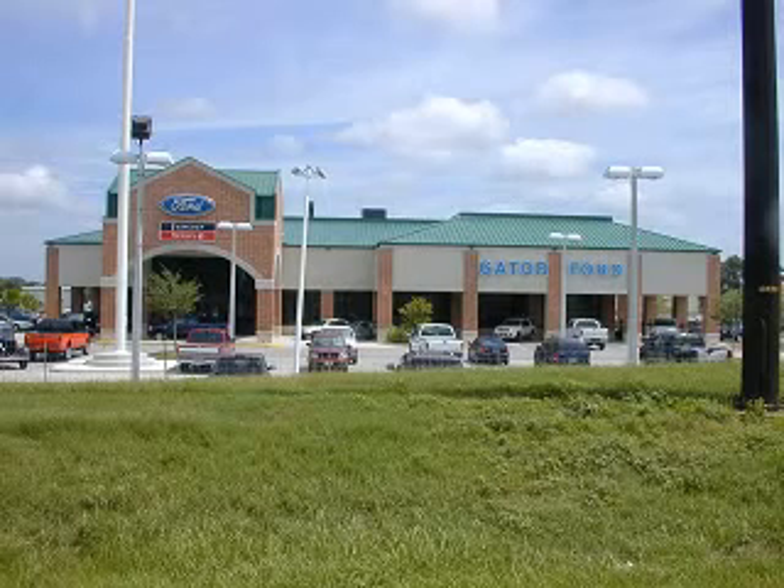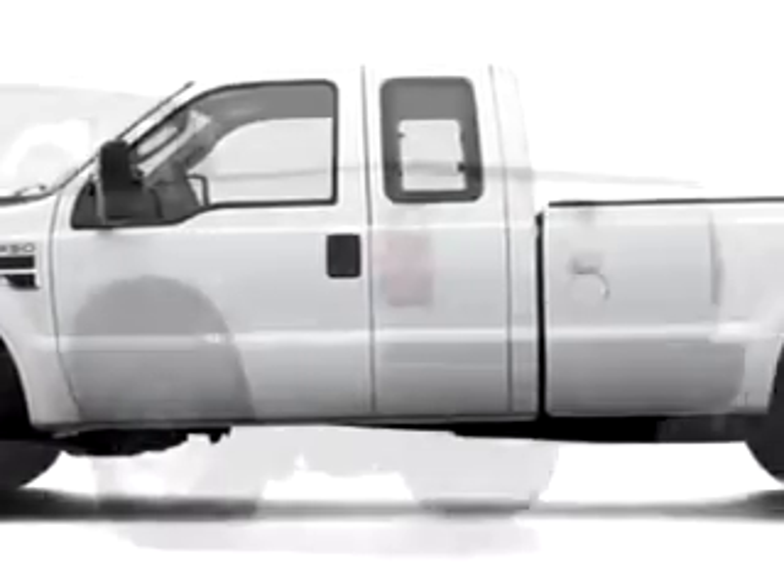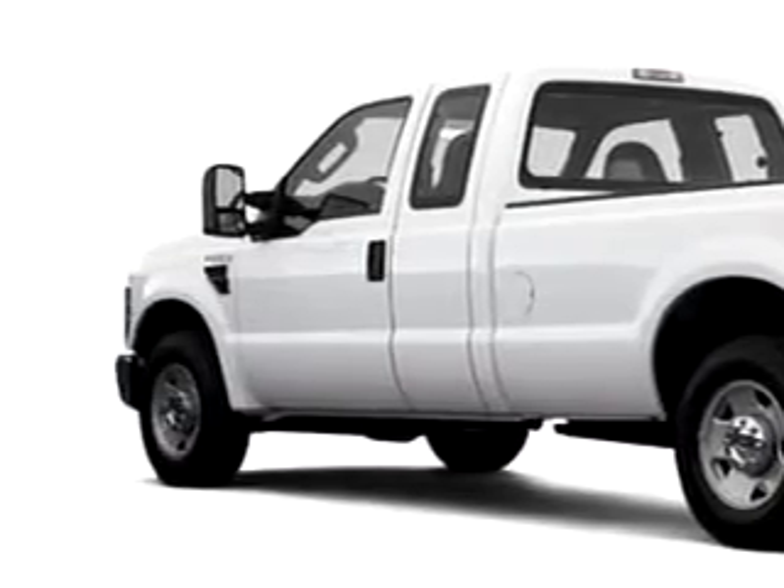Gator Ford, located at 11780 Tampa Gateway Boulevard in Tampa — easy to get to, easy to do business with. Gator Ford Lincoln Mercury knows you want more than just a car. You have a purpose for your vehicle.